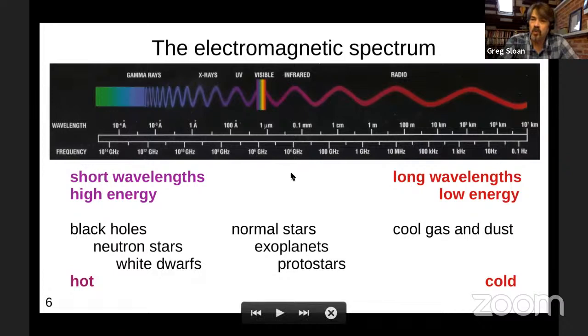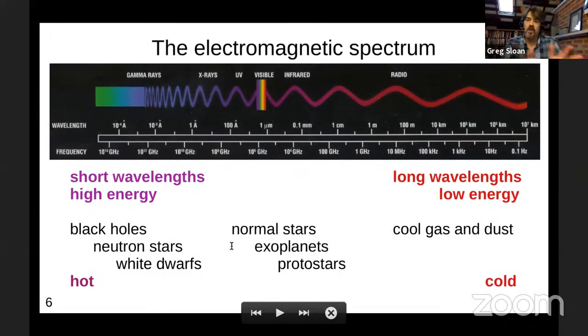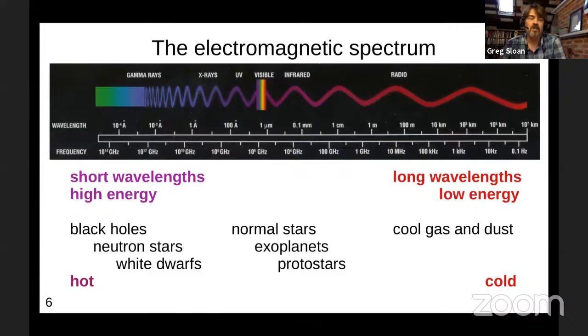The electromagnetic spectrum is what we study in astronomy. This is a logarithmic plot showing all the different parts of the spectrum. The visible spectrum is a tiny piece in the middle. Going past red, you go to infrared and then radio; in the other direction, ultraviolet then X-rays. Hot things tend to radiate more at shorter wavelengths and cool things at longer wavelengths. So where you look in the electromagnetic spectrum depends on what you want to study, because different types of objects show up at different parts of the spectrum.